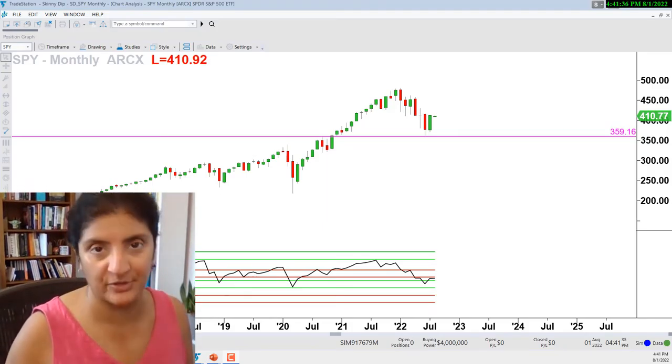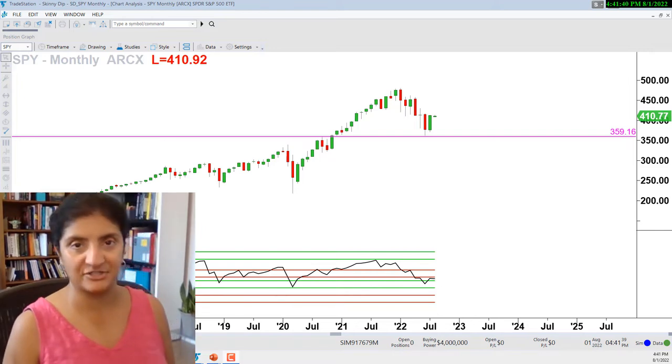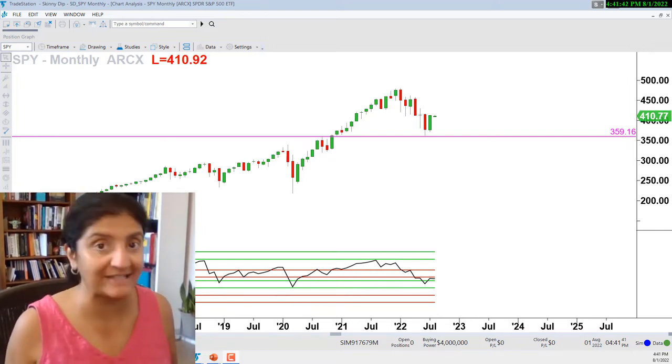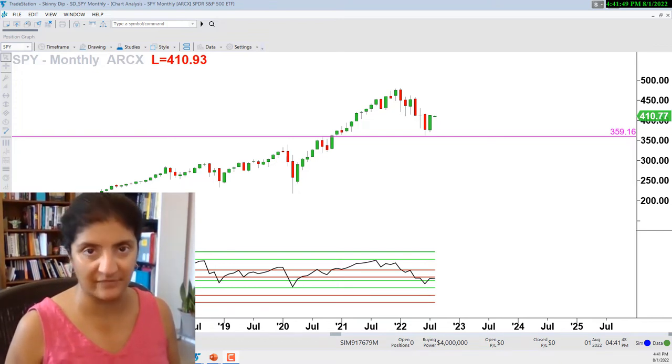I've got something brand new here today - I have decided that I'm going to have a dedicated section in my trade station for my skinny dips. Taking a close look at the market that is my baby, the e-mini S&P 500.